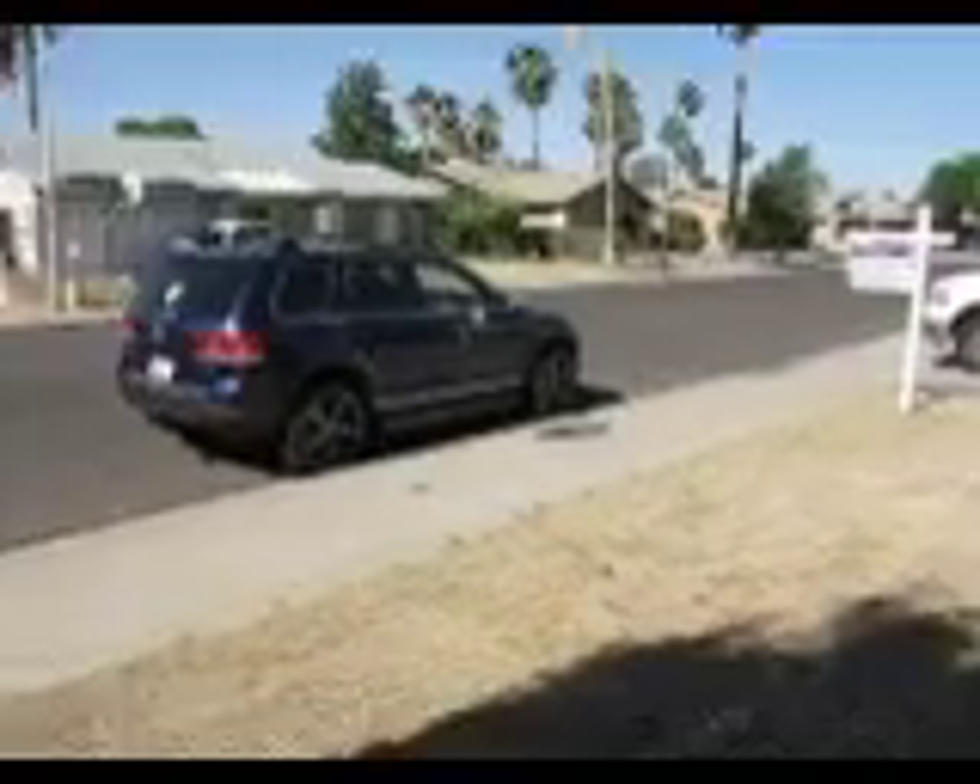The neighbor's yard across the street is absolutely immaculate. What do you think about the pink color? Brown roof, brown trim.